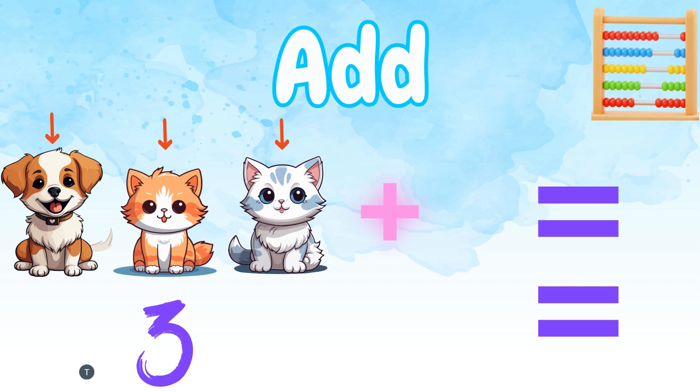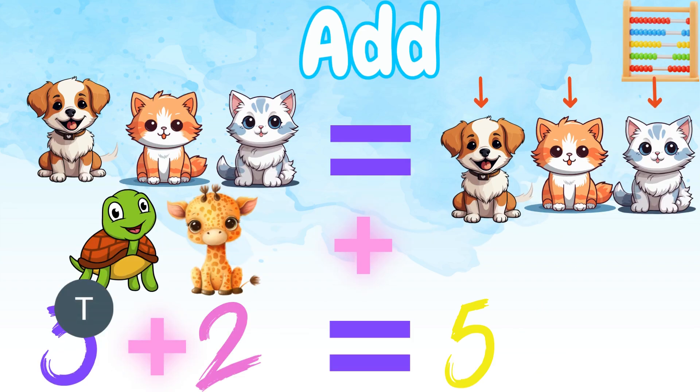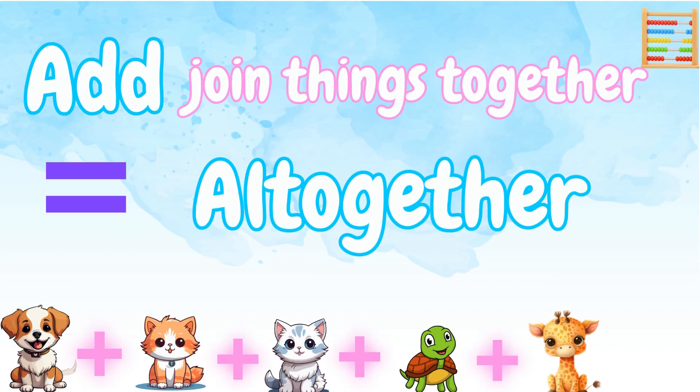Plus one, two animal friends equals one, two, three, four, five animal friends all together. Yay!